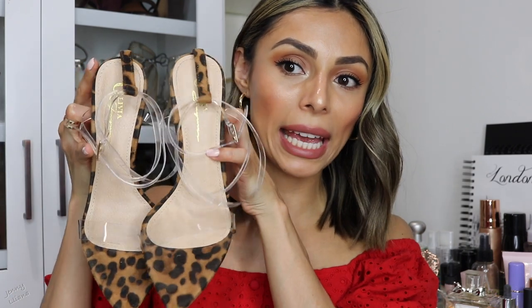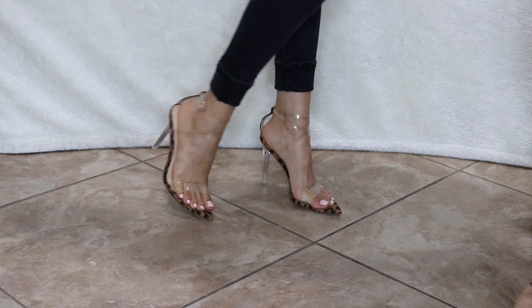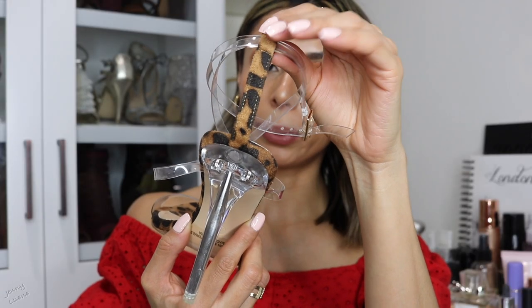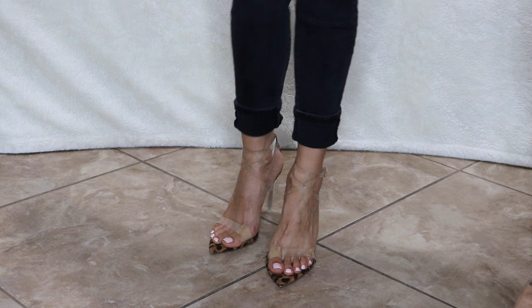The next pair of heels are also by Miss Lola — they are leopard print with clear straps and ankle straps. They are so cute because they are pointy and just look great with any outfit. I love that the sole is leopard print because it lets you wear animal print without overpowering your outfit. The heel is vinyl. Every time I wear them I get so many compliments — these have been a really great purchase.